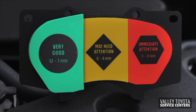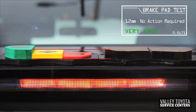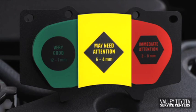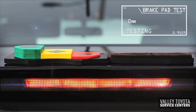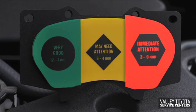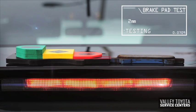If you're in the green and your brake pads measure between 12 and 7 millimeters in thickness, then no action is required. If your brake pads measure between 6 and 4 millimeters in thickness, then your advisor will recommend replacing your pads soon. However, if your brake pads measure between 3 and 0 millimeters, then your advisor will likely recommend that you replace your brake pads immediately.